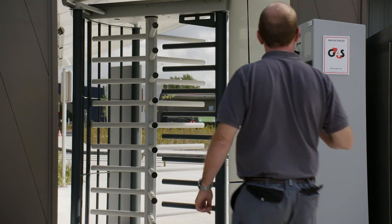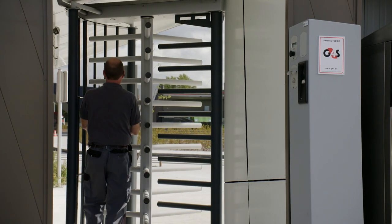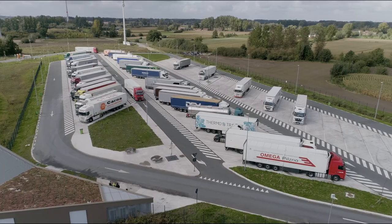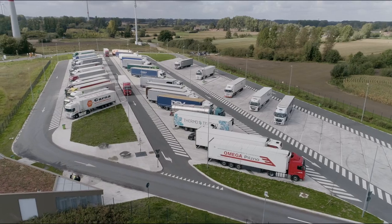Of course drivers can leave the secured area during their stay to make the most of the services at the Total service station, but even then they have to identify themselves when leaving and re-entering. If drivers want to be sure of having a place, they can make online reservations.